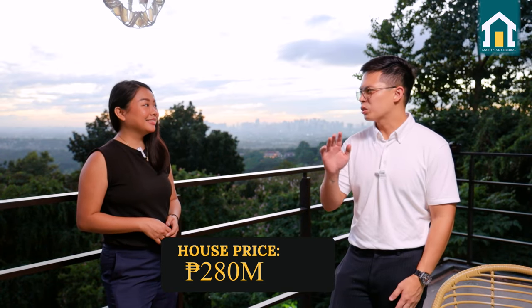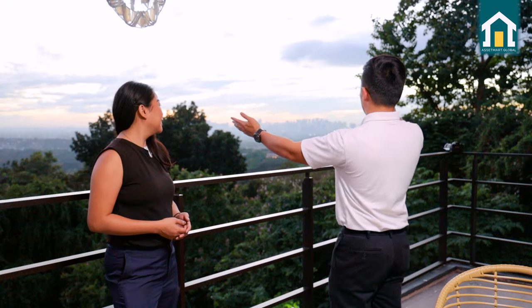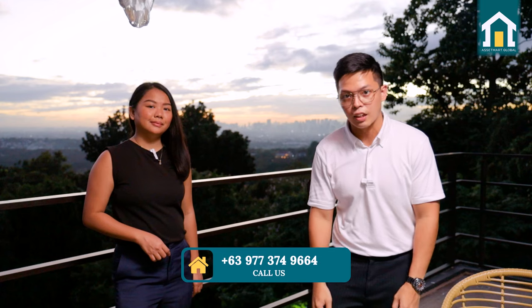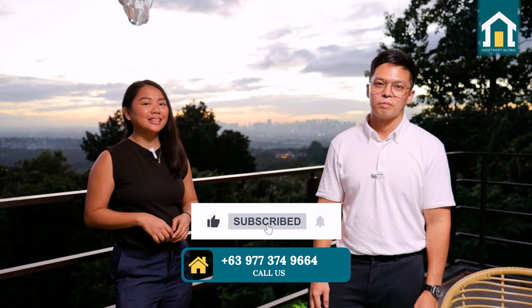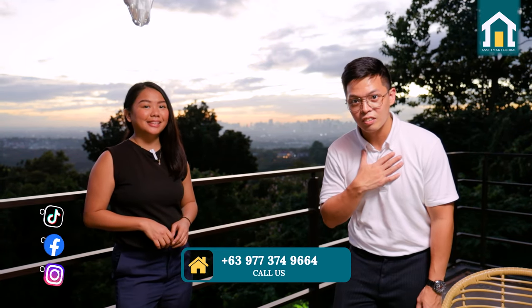Grabe, Kevin — that was quite a house tour. It really was. And the amazing part is this could be yours for only P280 million. You might say bakit ang taas ng presyo, but did you see what we just went through? You had the pool, the tennis court, the entire view of the metro at your balcony, the theater room — sobrang worth it. This property is exclusively available at Assetmart Global. Don't forget to message or call us at the number below or check this property at assetmart.global. And don't forget to like, subscribe, and hit that bell icon for more real estate tours and property tips. I am Kevin and I'm Elaine, and we're here to help you move in and move up with Assetmart Global.